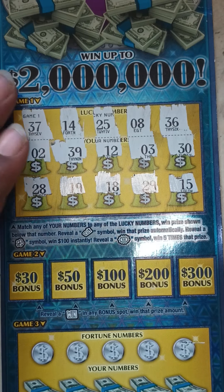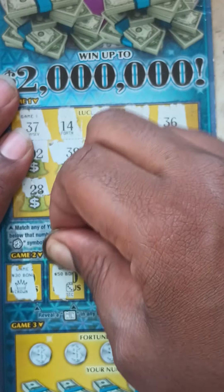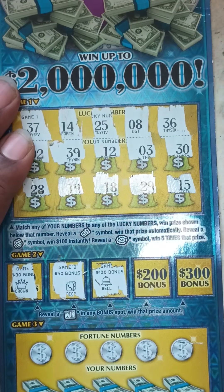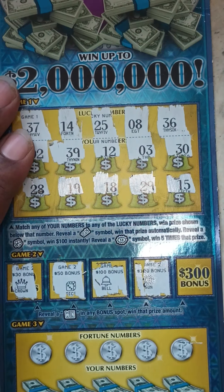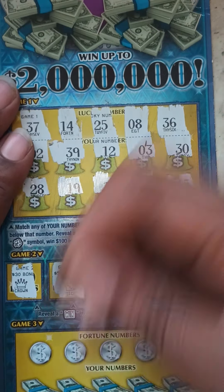Game 2 — let's see if we get a win on any of these bonus spots. Crown... dice... bell... sun... and the moon. So nothing in Game 2.